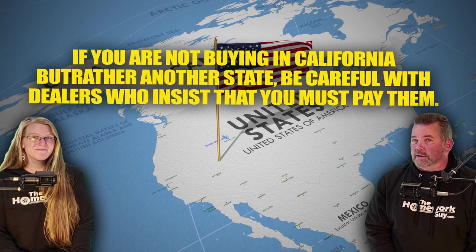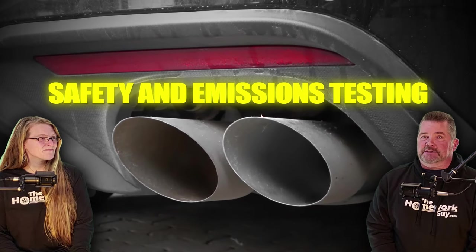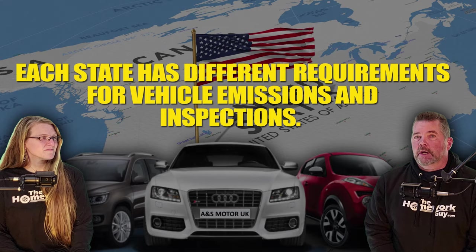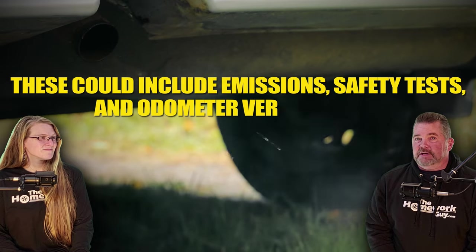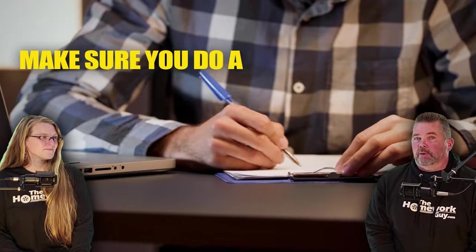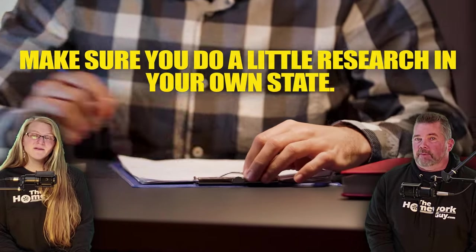Number four: safety and emissions testing. Each state has different requirements for vehicle emissions and inspections. You'll need to verify what inspections are necessary in your home state — these could include emissions and safety tests and odometer verifications. Getting these done and obtaining the necessary certification is crucial for the registration process at your home state DMV. Make sure you do a little research in your own state before you buy.